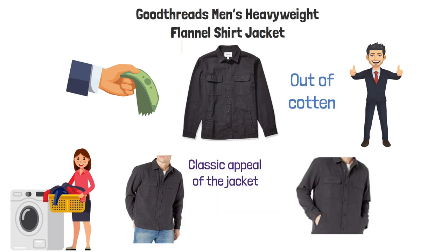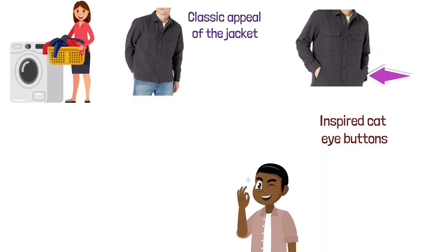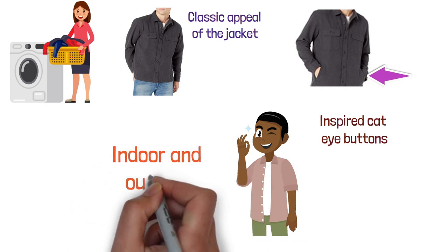There are two chest pockets, as well as side entry pockets and vintage-inspired cat eye buttons that make this jacket look very nice and appropriate for various activities both indoor and outdoor.